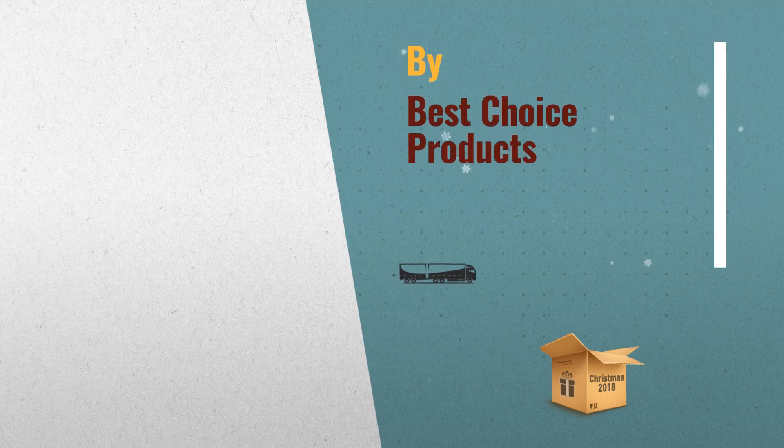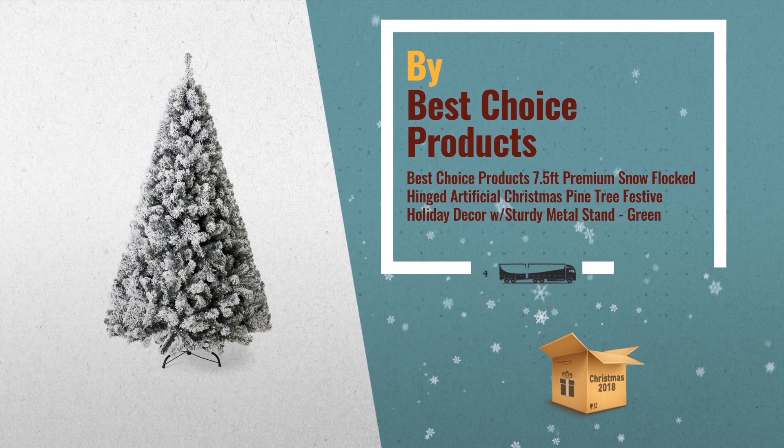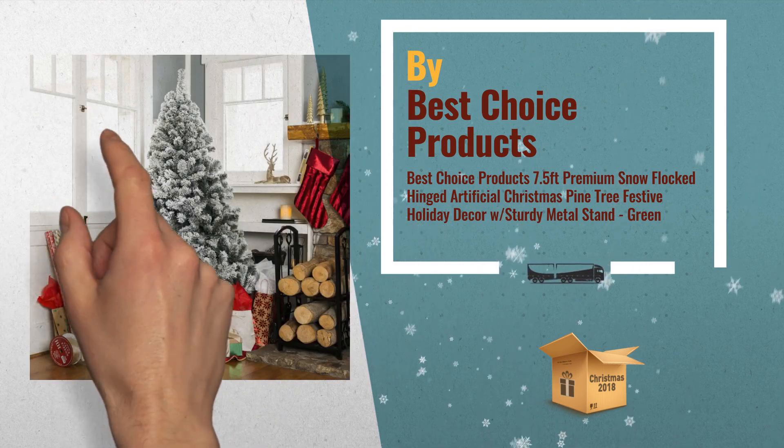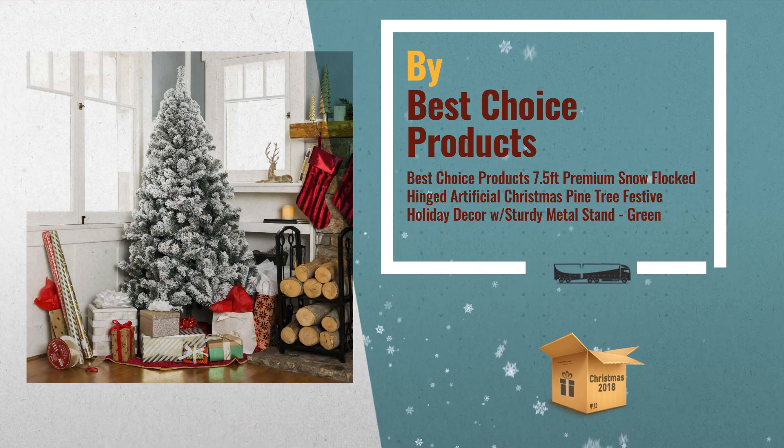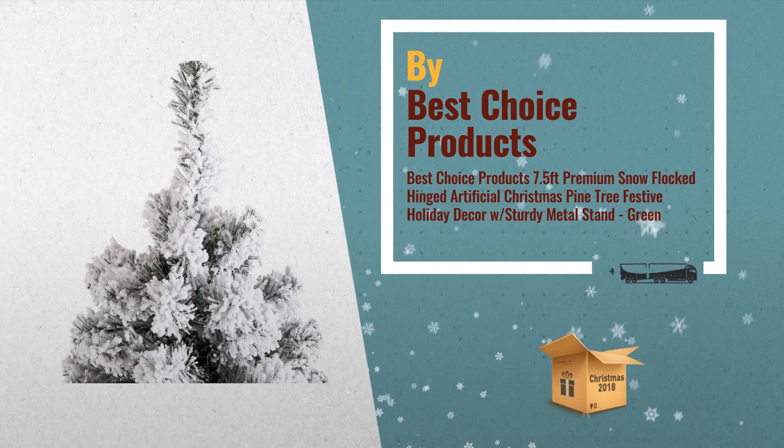Number 1: 7.5 FT Flocked Tree. Snow Flocked Leaves create a unique wintry feel, making this 7.5-foot Christmas tree an eye-catching addition to any room during the holidays, by Best Choice Products.